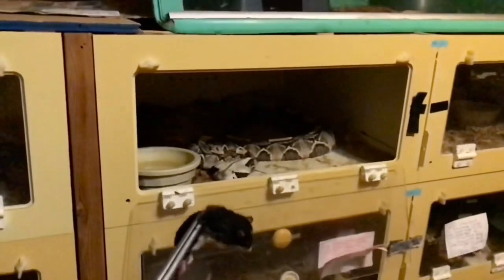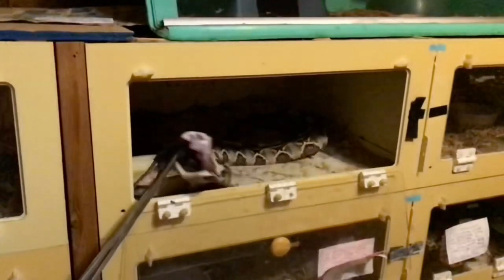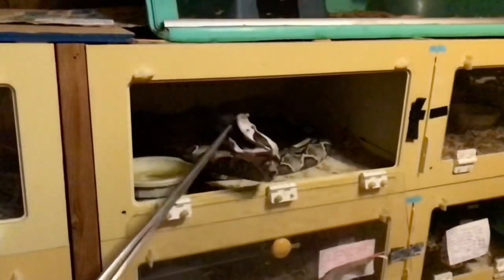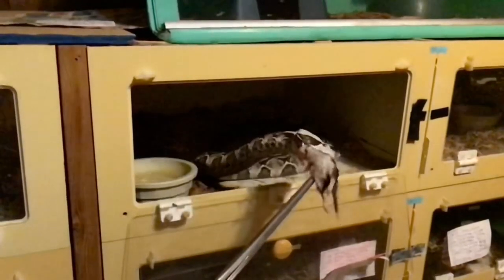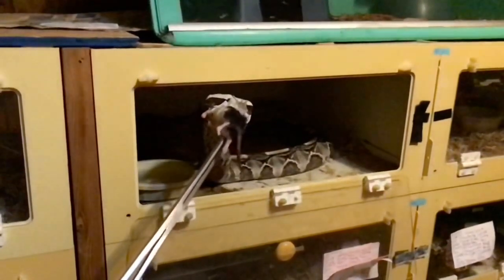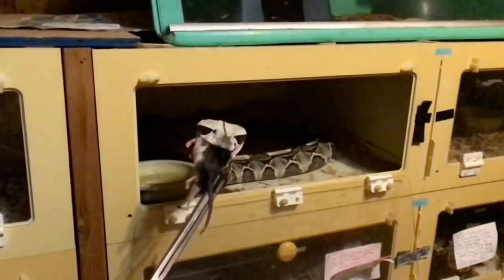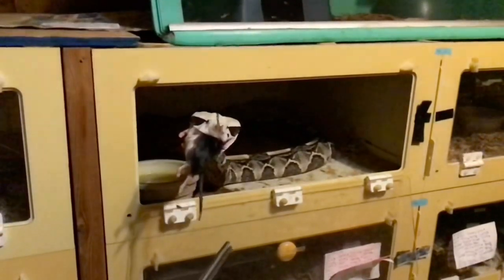But they have to do it quickly in order to catch their prey. So here it is again in slow motion, because it happens so fast. And you can see they've got big mouths and can swallow pretty big prey. But they have to be quick enough so that their prey doesn't escape them if they're not going to pursue it.